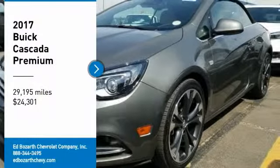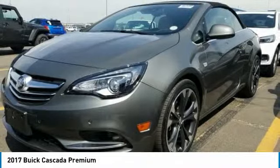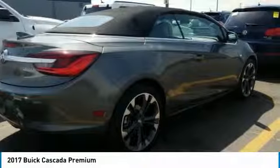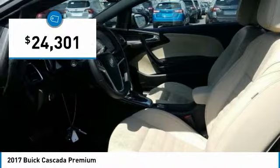Come test drive the 2017 Buick Cascada. The Buick Cascada is extremely attractive from every angle. It is competitively priced. It drives quiet, comfortable, and comes with a lot of features. And is priced below $25,000.